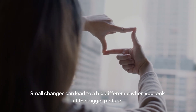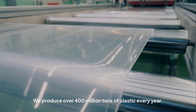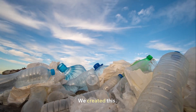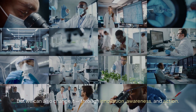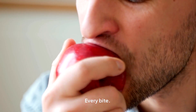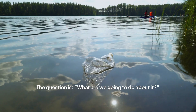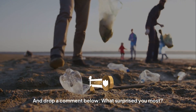Small changes can lead to a big difference. We produce over 400 million tons of plastic every year, and only 9% is recycled. The rest ends up in the ocean, in the soil, in the rain, and in us. We created this, but we can also change it — through innovation, awareness, and action. You're not helpless, but you are affected. Every breath, every bite, every sip. The question isn't whether plastic is inside us — the question is what are we going to do about it? Drop a comment below: what surprised you most?